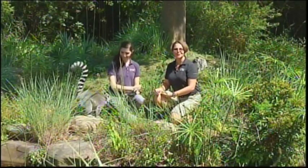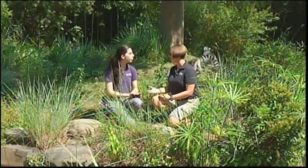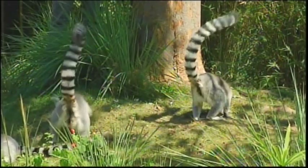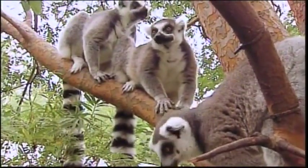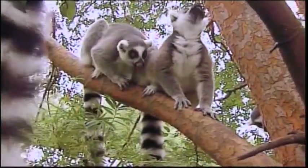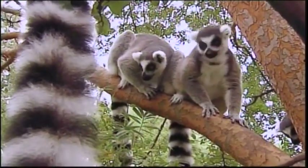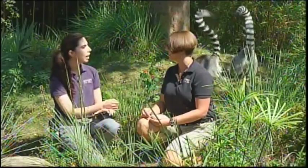We're in Lemur Island right now with Windsor, our lemur keeper. Lemurs are actually primates native to the island of Madagascar — the only place in the entire world you'll find them. They are prosimians, which are not monkeys and not apes. Prosimians have longer snouts with wet noses because they rely more on olfactory communication, a grooming claw, and a tapetum lucidum — the reflective layer in the back of the eye that allows for nocturnal vision.